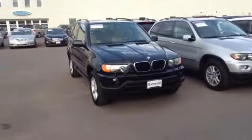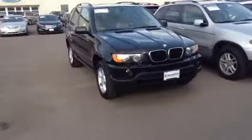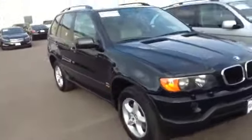Hello, this is Jesse here at Champ Automotive. I wanted to send you a video here of the BMW 2002 X5. Overall, the body is in pretty good shape.